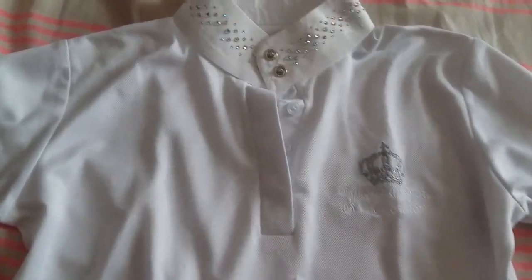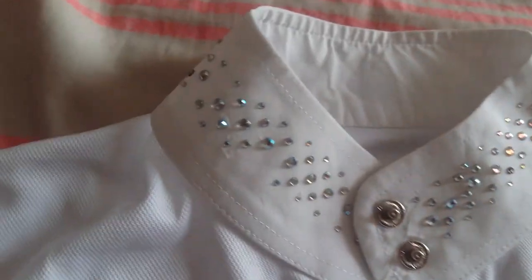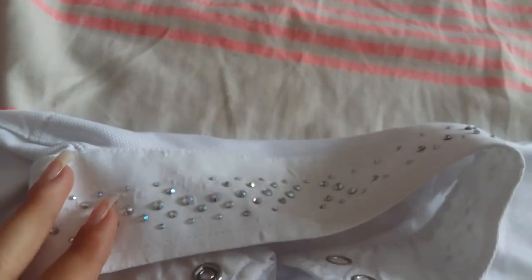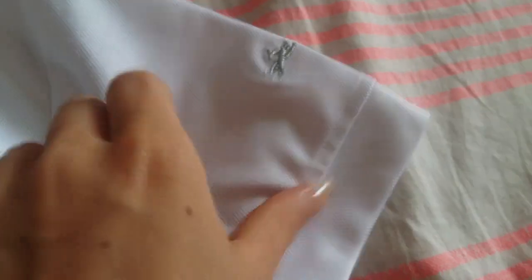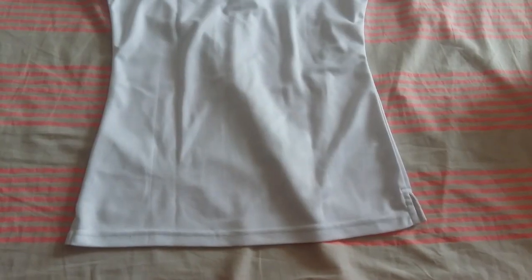Au niveau de ma tenue de concours, j'ai tout d'abord mon polo Equitem blanc. J'adore ce polo — on a un petit logo Equitem en argenté, on a le petit col avec les boutons. J'adore ce polo tout simplement parce que c'est une matière anti-transpirante, ce qui fait qu'il ne tient pas chaud du tout. Il est très léger, en taille 36, avec le col avec les petits strass. J'adore ce polo.